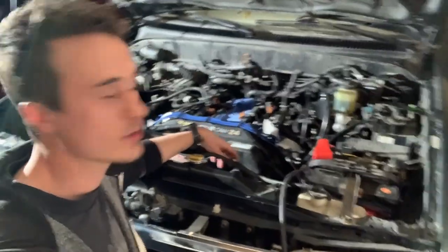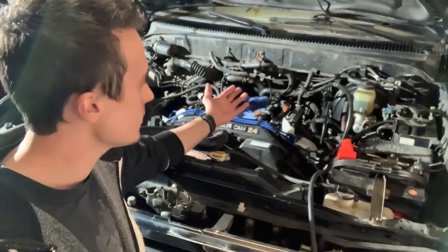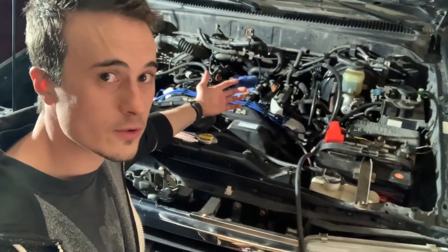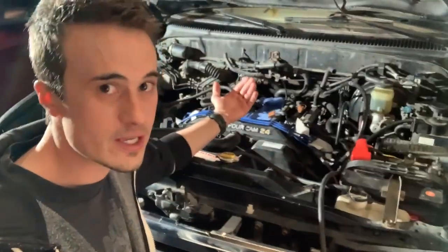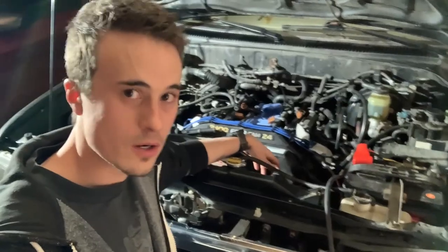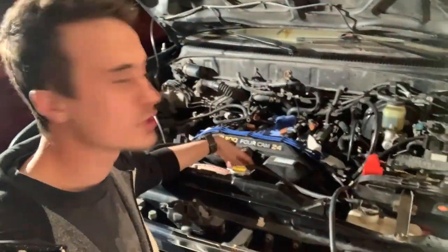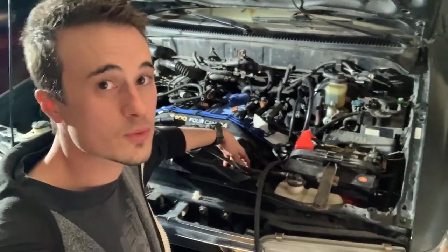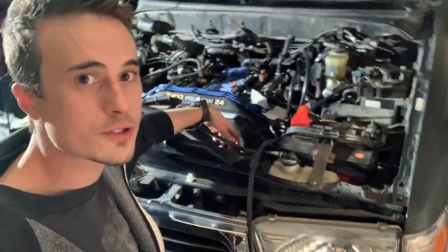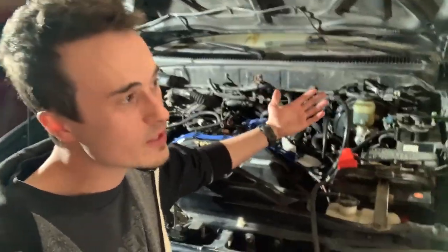I wanted to be extra sure every cylinder was getting good spark, so I replaced the spark plug wires with good NGK ones. I also found out the spark plugs I got from RockAuto were not the correct ones — there's a note saying it's supposed to have the dual prong ones, not the single prong ones, so I replaced those just in case. This engine uses the waste spark system, one coil for two plugs. As I was replacing the plugs with the correct ones, I found that cylinder two, right below cylinder four, had a lot of fuel in it — so that must be the one misfiring.